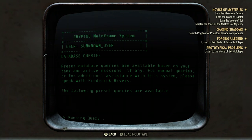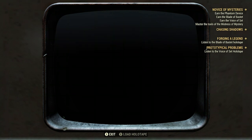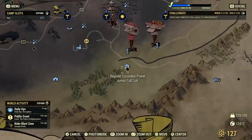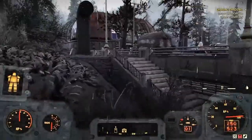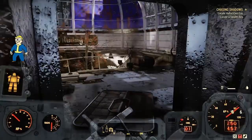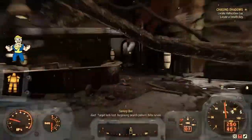You'll need a stealth boy and a hallucinogen gas canister to craft the phantom device. Fortunately, these two items will be marked on your map. Our first stop is the Garahan Mining Headquarters. If you fast travel, you will spawn next to a parking lot with a lot of dangerous robots. Take them down if you want, or quickly make your way to the entrance of the building to your left.